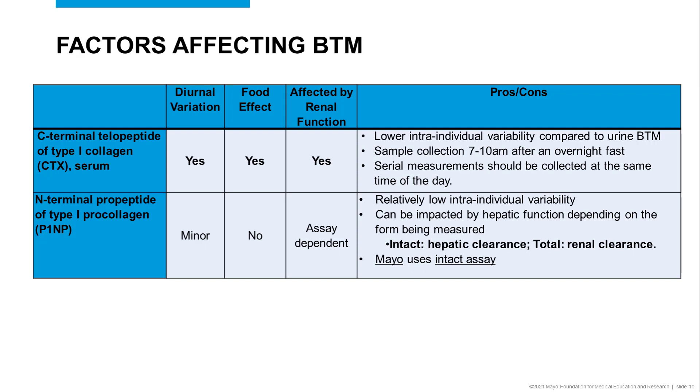Therefore, sample collection is recommended to happen early in the morning after an overnight fast, and serum measurements should be collected at the same time of the day. One advantage of serum CTX is that it has a lower intra-individual variability compared to urine bone turnover markers.